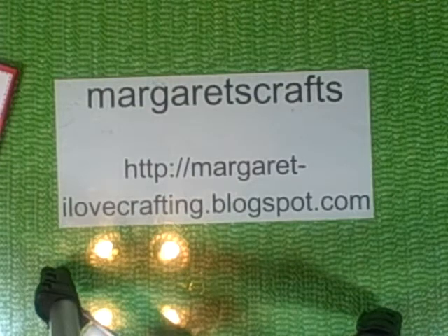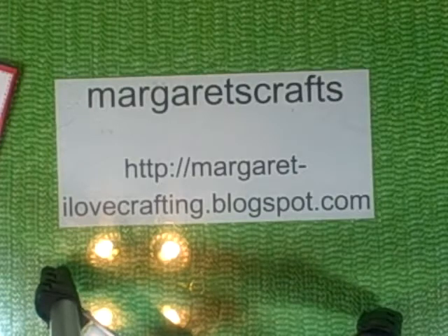Hi, this is Margaret from Margaret's Crafts. I wanted to show you a couple more of my 2012 Christmas cards that I have going.